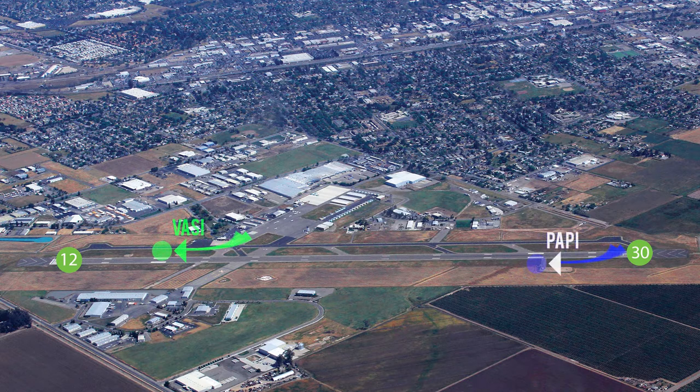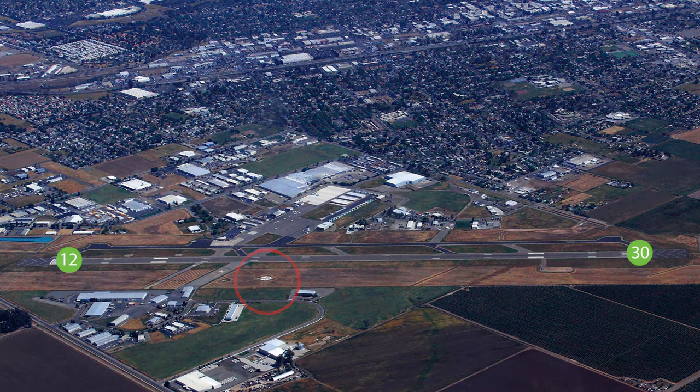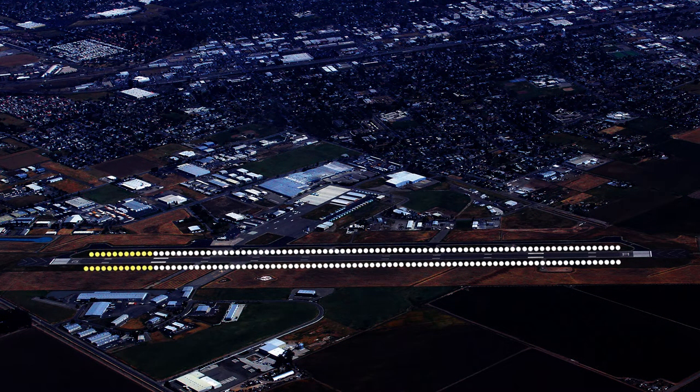This airport has both PAPI and VASI. It also has a windsock. There are high-intensity runway lights and a medium-intensity approach lighting system located on runway 12/30.